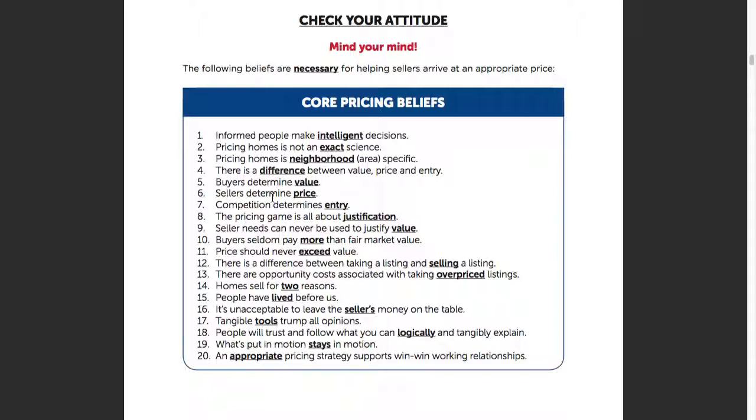Number 19 — I had a seller once tell me it takes an act of Congress to raise the price. And I said, Newton taught us a law too: what's put in motion stays in motion. If we price it up high and have to start reducing and chasing the market down, we typically have to go below market value to get eyeballs on it and get people to put offers in. That listing you've had for six months — even once you get it priced right, even if it's below market value and it's a steal, people still want to come in and negotiate. There's no way I can tell my buyer to pay full price on a property that's been on the market for six months. They think something's wrong with it.